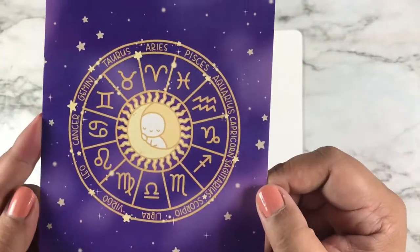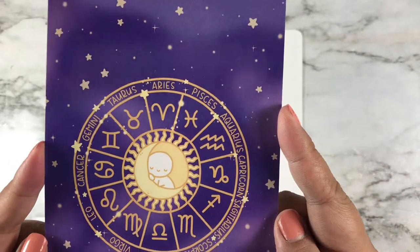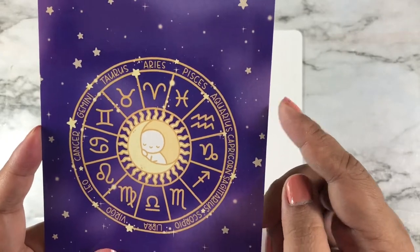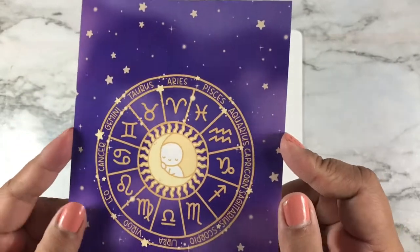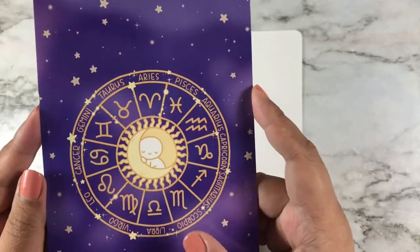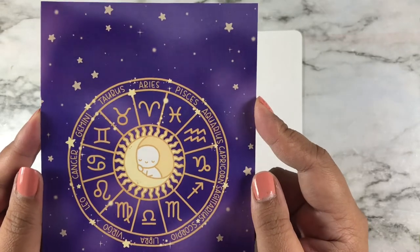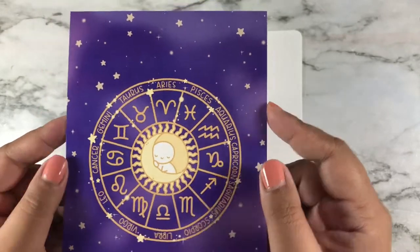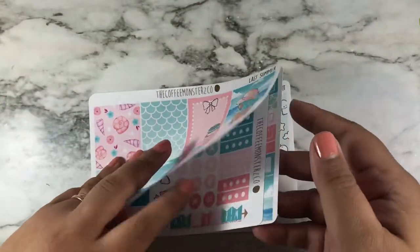Here is her journey card — I love this journey card, look how pretty it is with all the horoscope signs. I'm a Scorpio, so don't judge me, but this horoscope astrology thing is so cute. I really like that one.